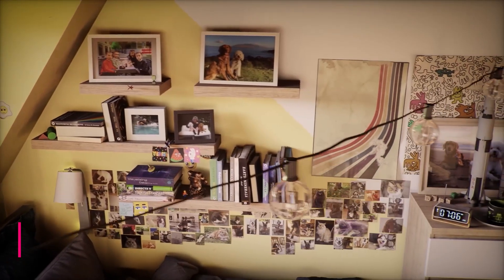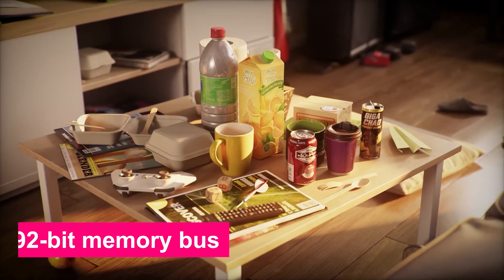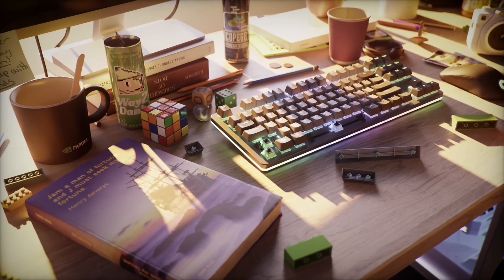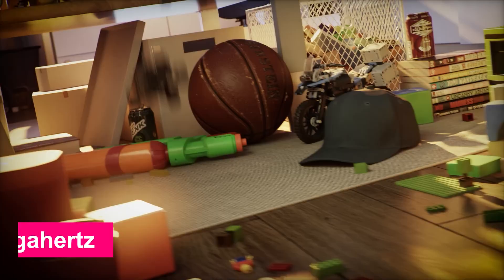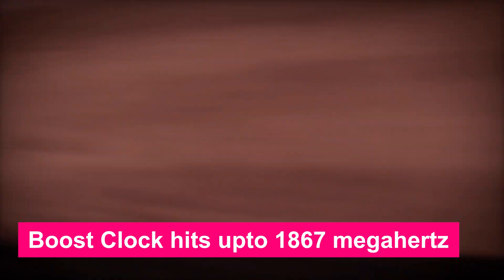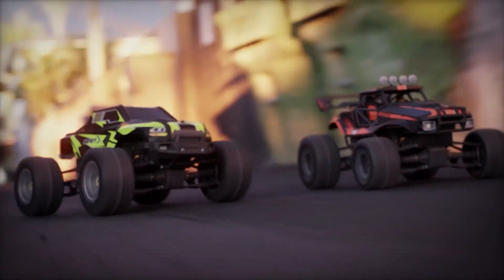Now let's talk performance. With 12 GB of GDDR6 RAM on a 192-bit memory bus, this card offers smooth gameplay in modern titles, especially when paired with DLSS upscaling. The boost clock hits up to 1867 MHz, giving it enough headroom to handle popular games like Cyberpunk 2077 and Call of Duty: Warzone at high settings.